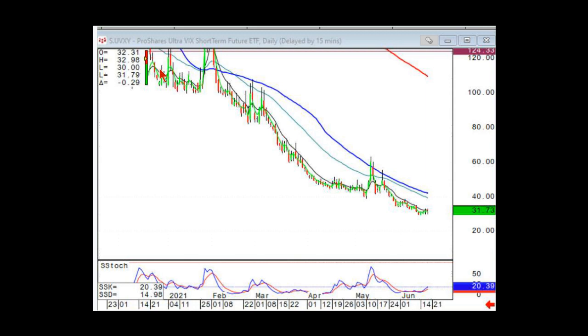This is CQG — kind of the grandfather of charting platforms. I think the symbol is just VIX or maybe caret VIX. We can just look at VXX as well, and that's fine.